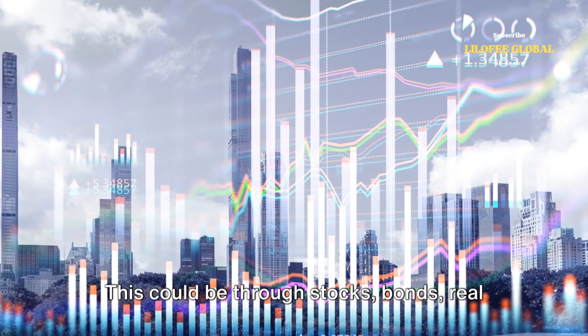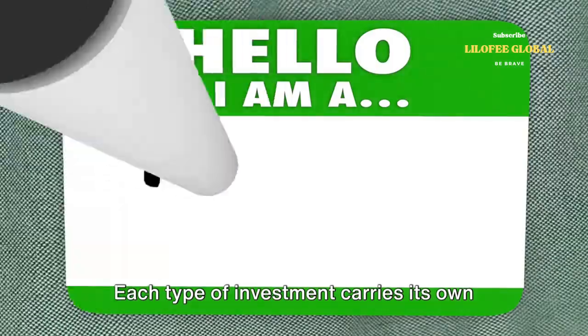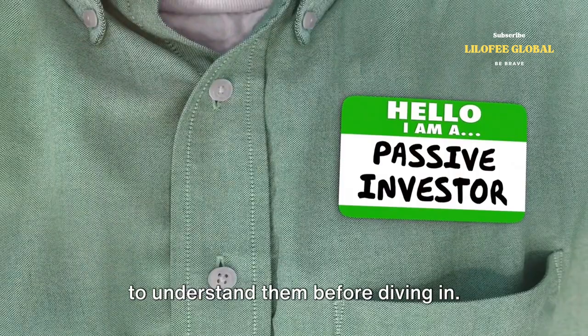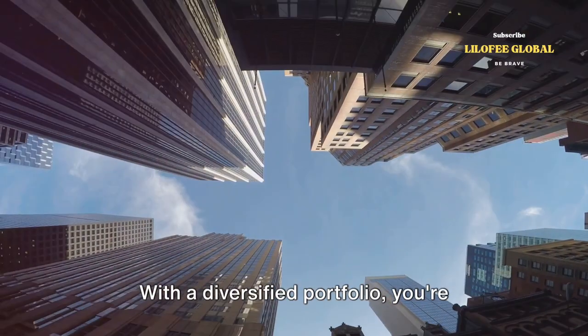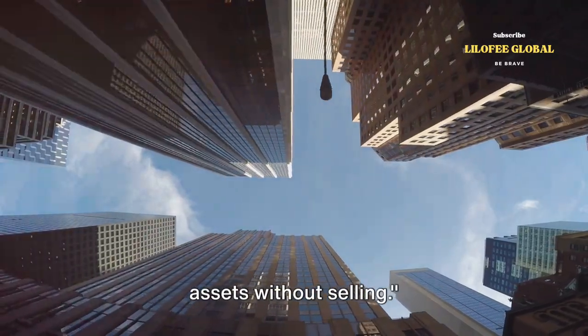This could be through stocks, bonds, real estate, or even digital assets. Each type of investment carries its own set of risks and rewards, so it's crucial to understand them before diving in. With a diversified portfolio, you're ready for the final step: leveraging assets without selling.